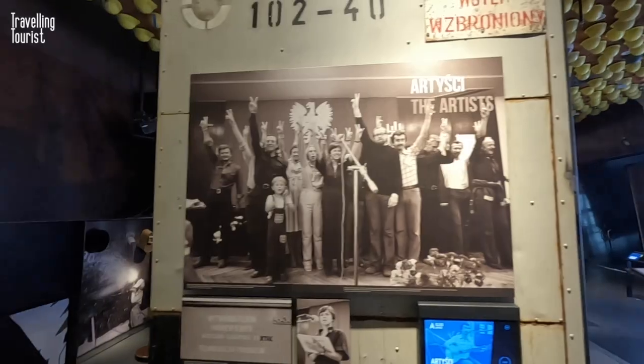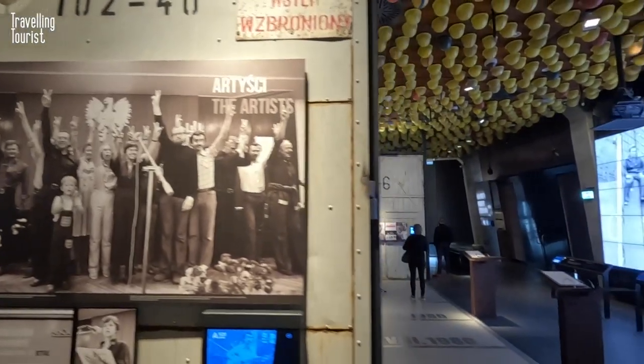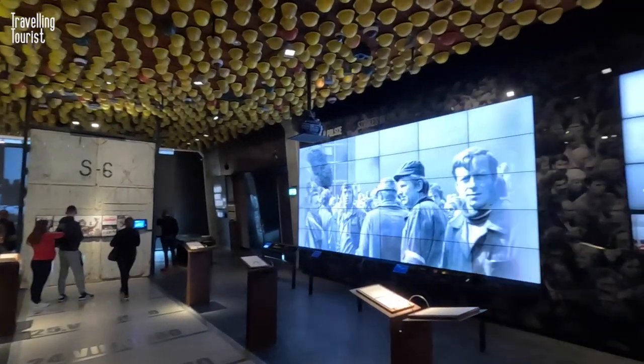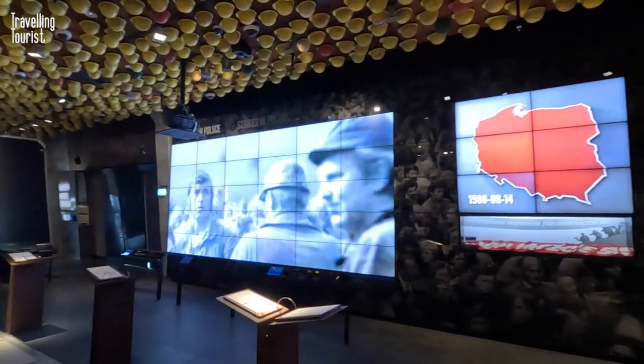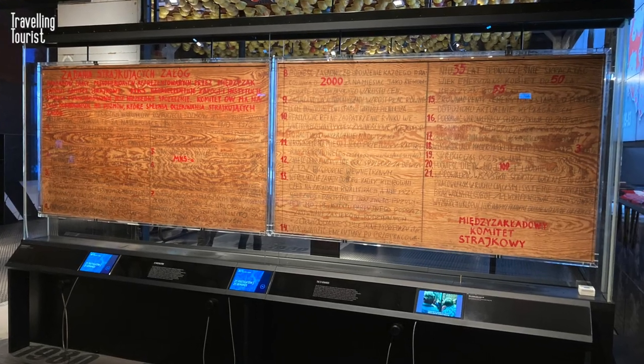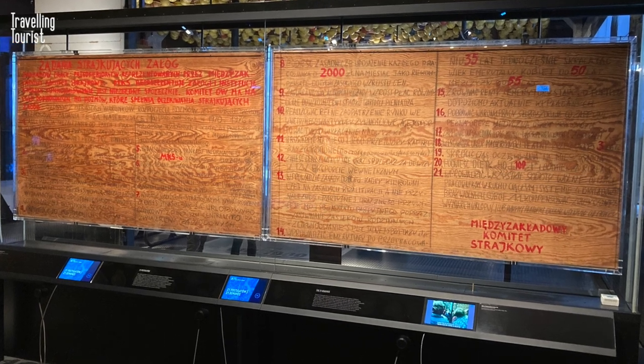One of the museum's standout exhibits is the recreation of the Lenin Shipyard's Gate No. 2, which was the site of the famous strikes that gave birth to Solidarity in 1980. Visitors can walk through the recreated gate and see a replica of the famous Gdansk Agreement that led to the formation of the Union.